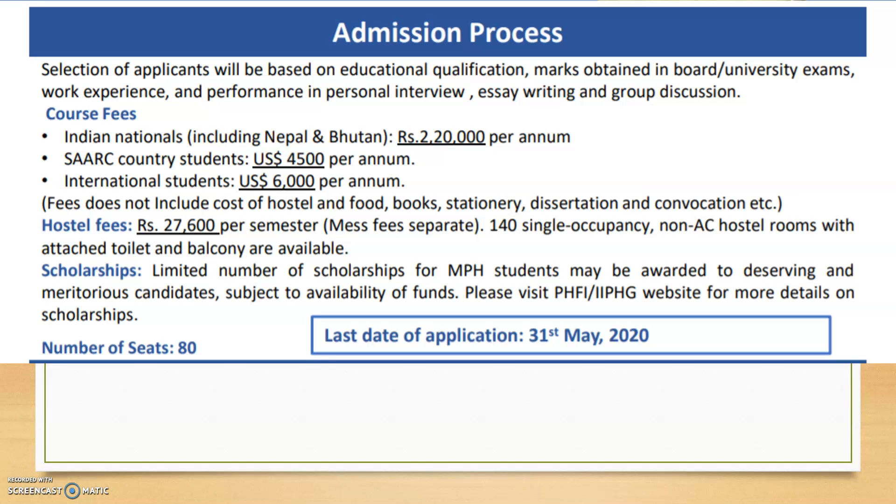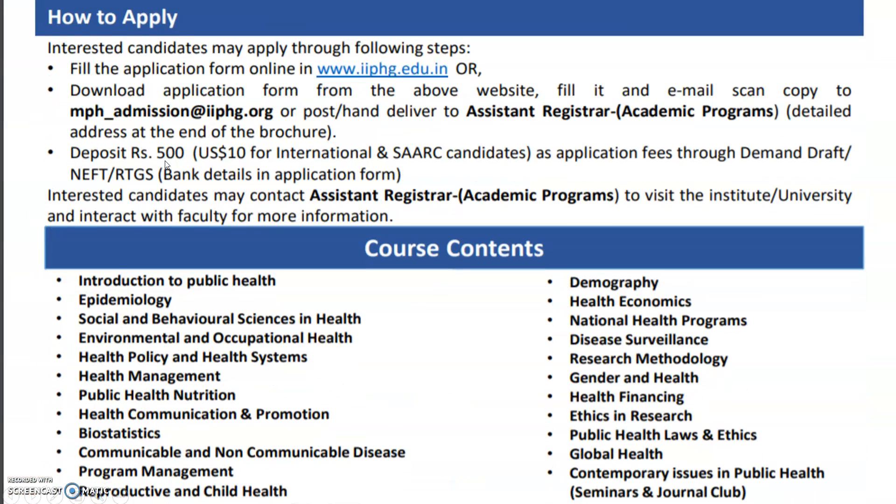The total number of seats is 80. To apply, fill the application form online on the institute's website, or download and email the scanned copy, or deliver it by post to the Assistant Registrar. There is a deposit of 500 rupees for the application via demand draft.